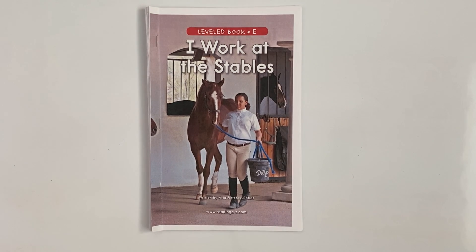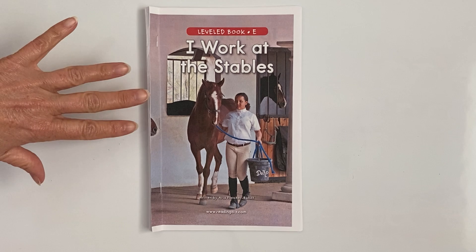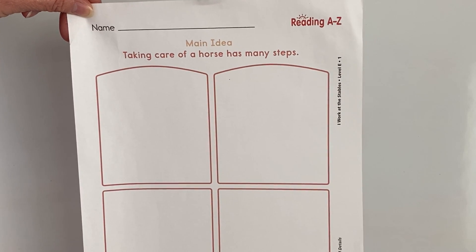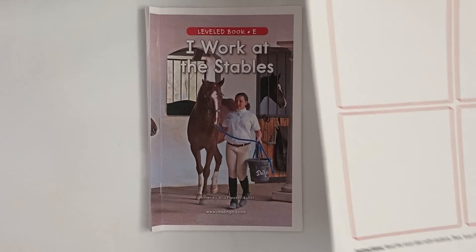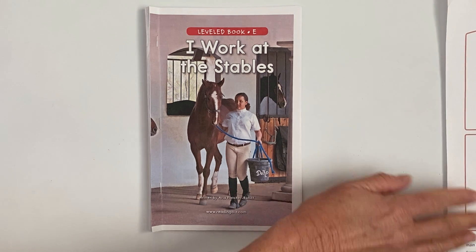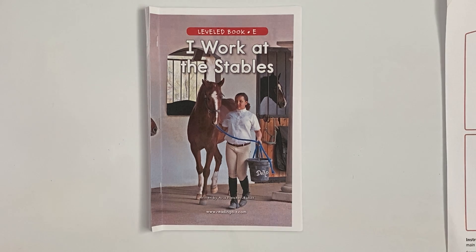Hi Emma, it's Miss Pam and this is our third lesson for your reading. I would like for you to make sure you have your book, and there's going to be a worksheet in your packet that Miss Hannah sent you. It looks like this — I need you to put that to the side because we're going to do some work together. You will also need a pencil, so I'll let you get your materials ready. The first thing we're going to do is read through our book together.